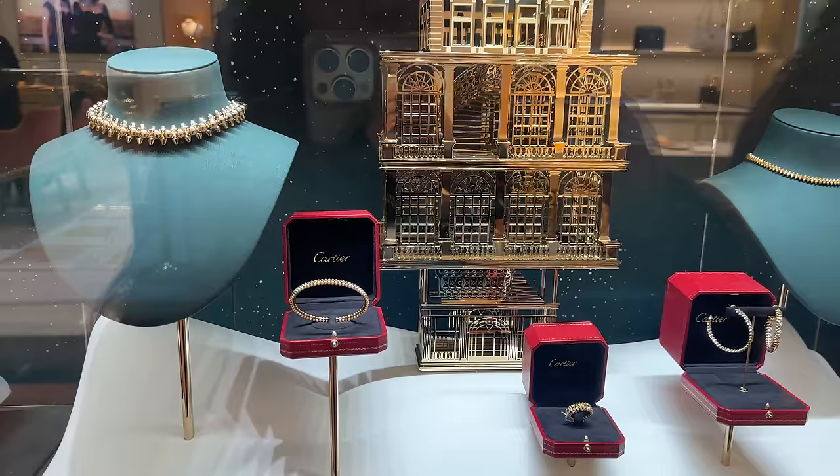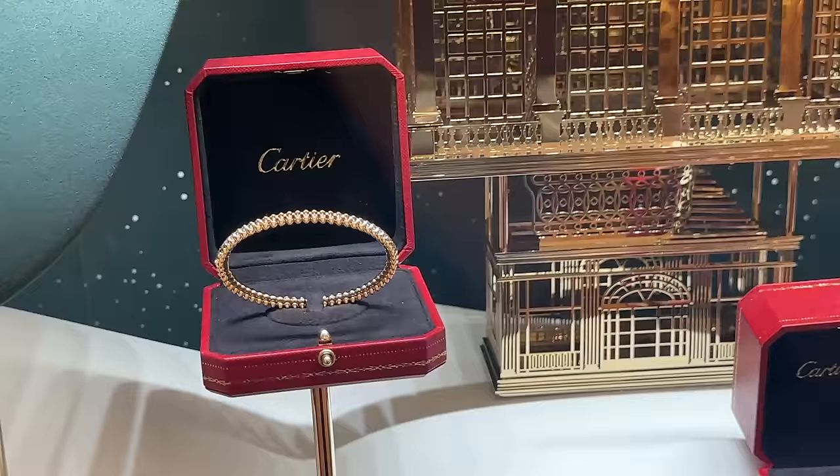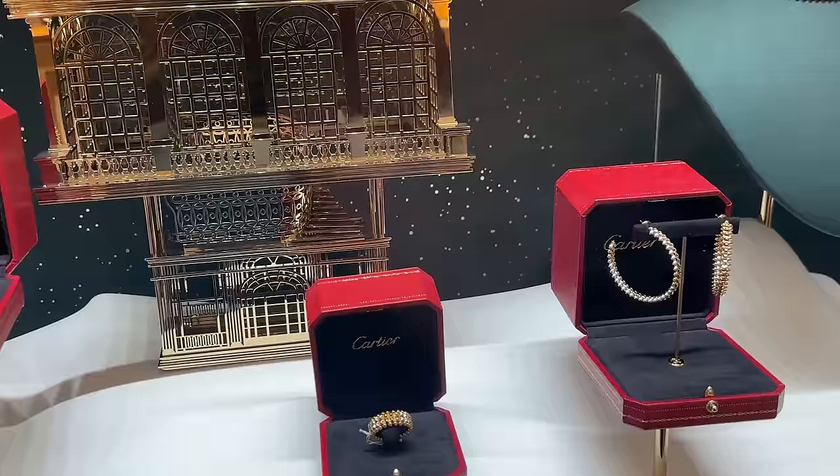I'm going to try on some items at Cartier. So this is the Clash de Cartier — this is the slimmer one, and then they also have the thicker one. But they're very similar in thickness; it's not that much of a jump between the two.